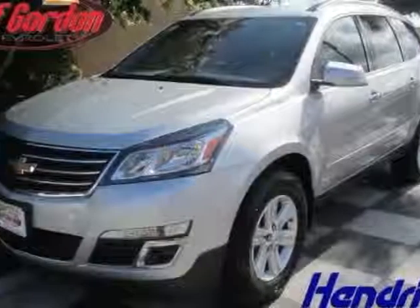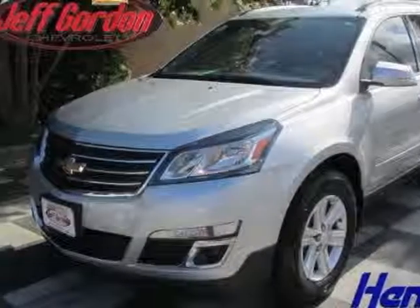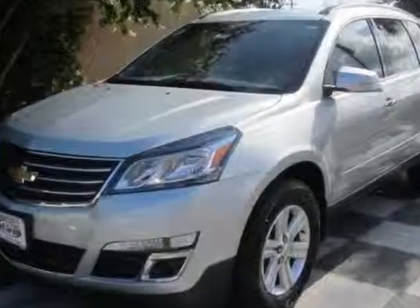Take a look at this new 2014 Chevrolet Traverse. For your protection, this vehicle has a full factory warranty.